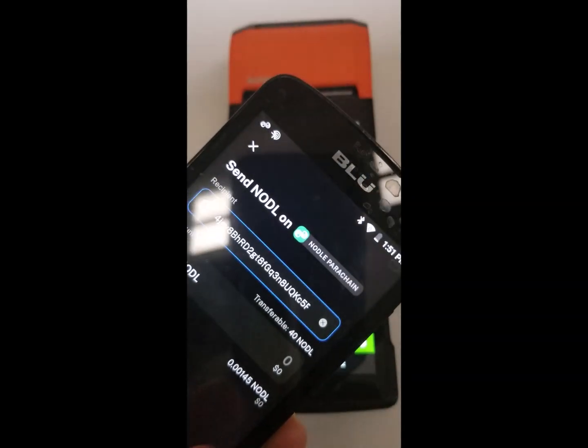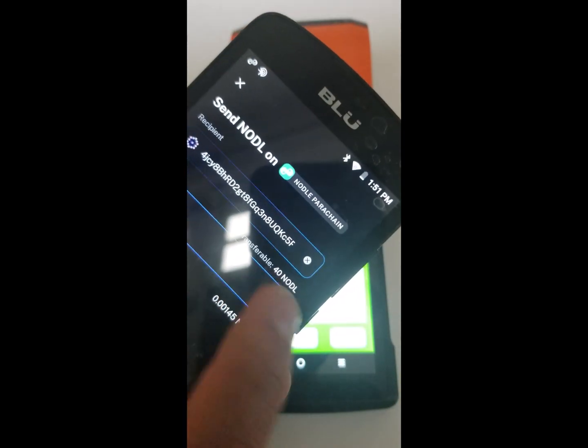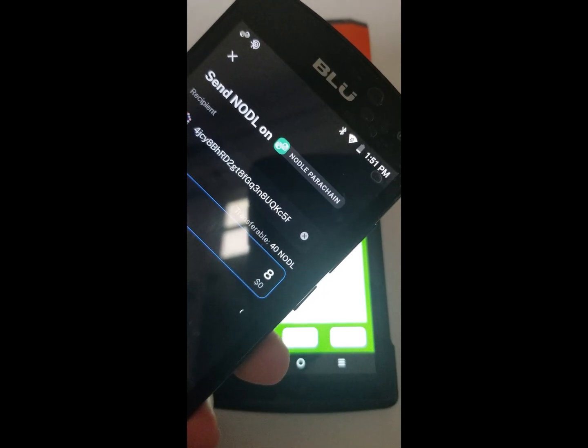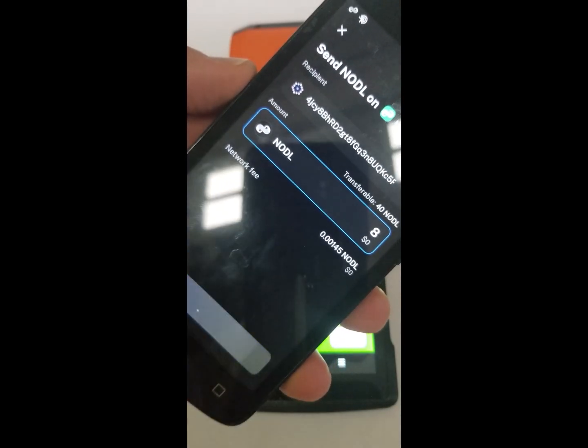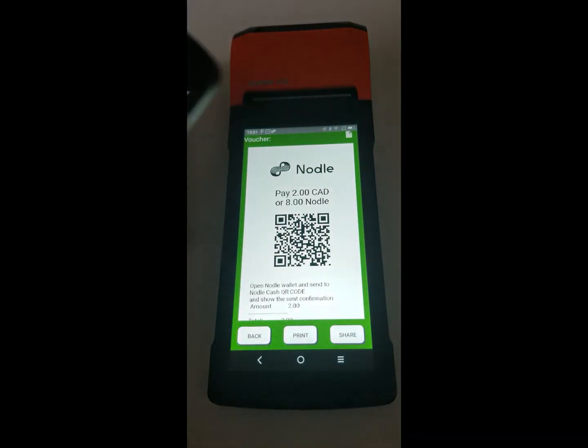When that is done, it takes a couple of seconds for the application to detect when the payment is complete and proceed to generate the receipts. The transaction is very user-friendly and fast.